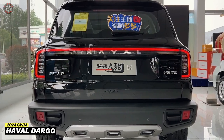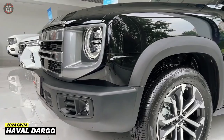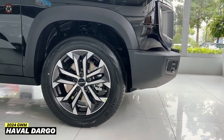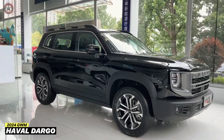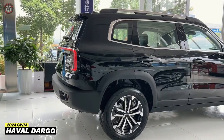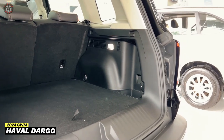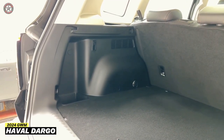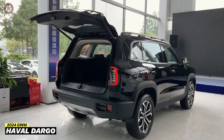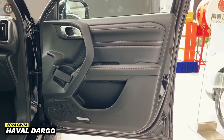Under the hood, the Haval Dargo offers two engine options: a 1.5-liter turbocharged gasoline engine and a 2.0-liter turbocharged gasoline engine. Both engines deliver ample power and torque, ensuring a responsive and enjoyable driving experience. The 1.5-liter engine is expected to achieve a combined fuel economy of around 7.46L/100KM — 31 miles per gallon — while the 2.0-liter engine's fuel economy figures are yet to be officially released.